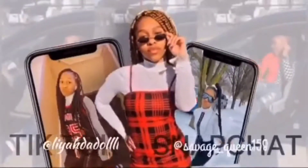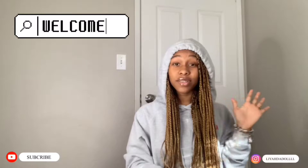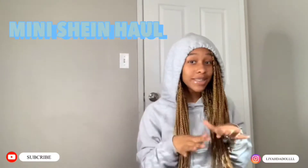What's up YouTubers, we're back with another video! As you can see by the title, we will be doing a mini Shein haul. When I say mini — okay, I'm gonna get into this video. So we got this package and we're just gonna start.